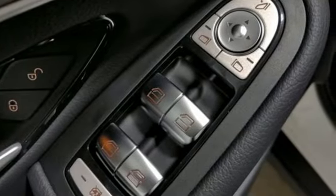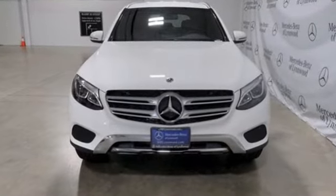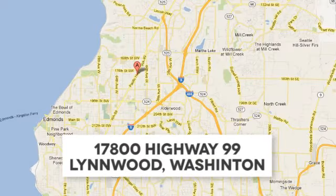Mercedes-Benz keep setting the standard and driving forward. Take it for a test drive today. Call us at 425-673-0505, online at mblinwood.com, or stop in and visit at 17800 Highway 99.